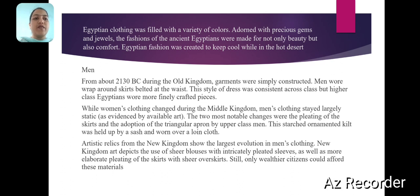The style of dress was consistent across class, but higher class Egyptians wore more finely crafted pieces. While women's clothing changed during the Middle Kingdom, men's clothing stayed largely static. The two most notable changes were the pleating of the skirts and the adoption of the triangular apron by upper class men.